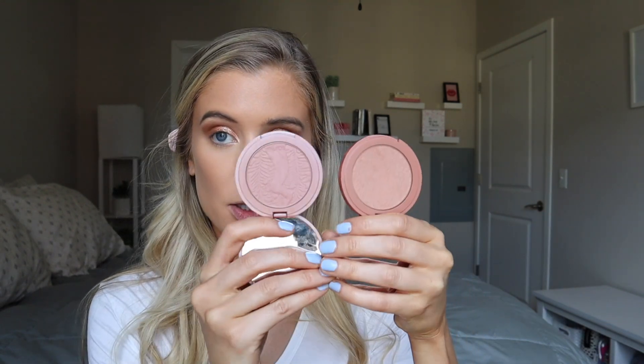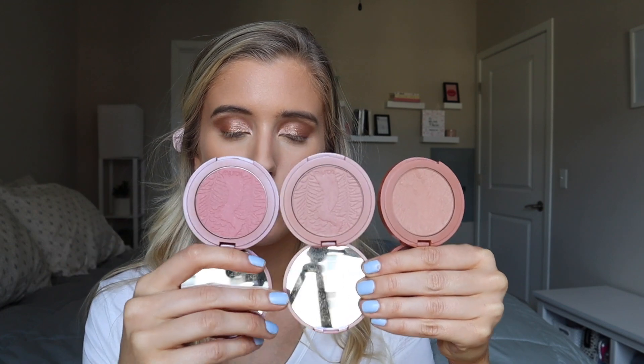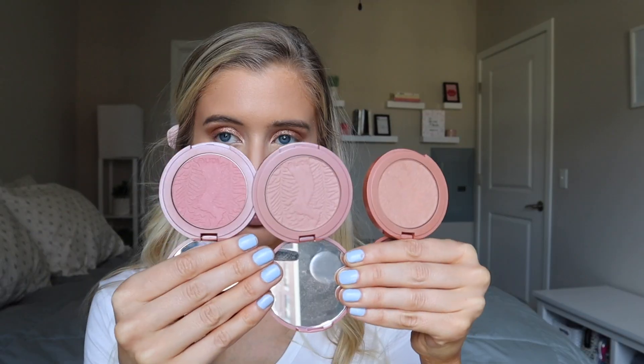Next we have blush — of course I have to show you guys with my Tarte Amazonian Clay blushes, my favorite blush formulation of all time. Starting off with the warm-toned blush: this is the shade Sensual, and it definitely has a peachier warmth to it. Then the neutral blush is Exposed — compared to Sensual, it has more of a pink undertone, but it doesn't look like an intense pink blush. It's right in the middle. And then we have Dazzled, which has the most pinky-purple undertone — it's got that cooler tint to it.